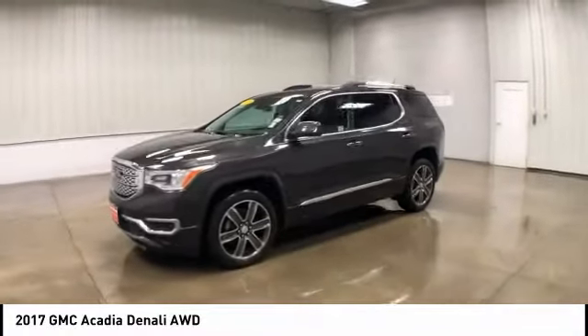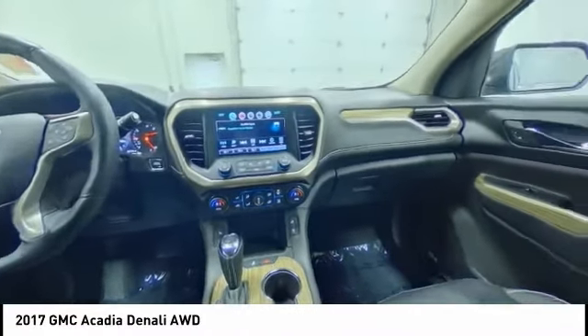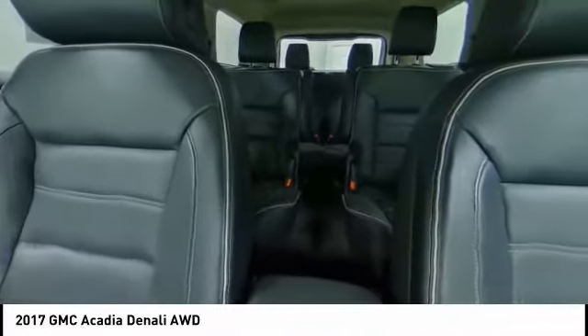This vehicle has less than 40,000 miles. Here are some of this vehicle's great options: tow hitch, heated mirrors, all-wheel drive, aluminum wheels.